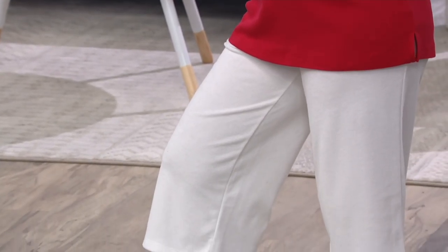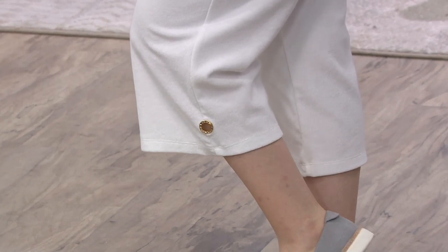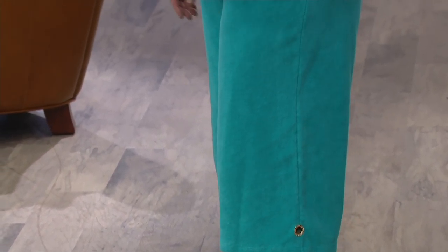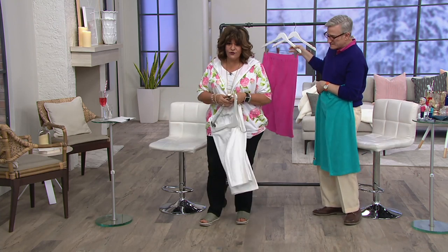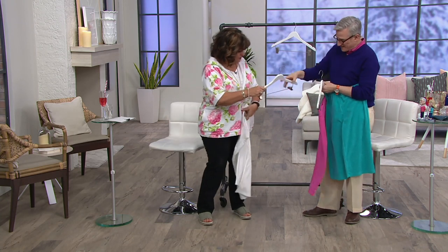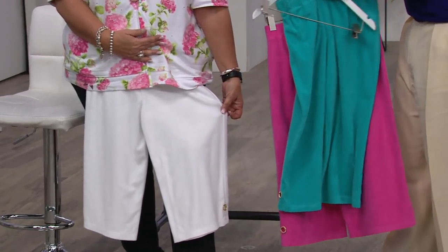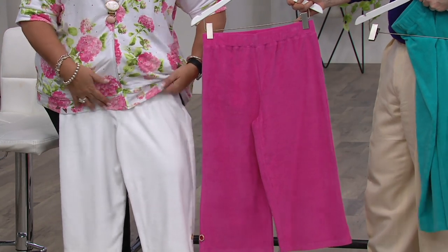You could wear this with any of your favorite Quacker tops. This would look great with the hydrangea top with the hoodie — any of these colors. Look how cute that is with the pink — and with the pink! I know a lot of you got the pink hydrangea hoodie; it's just so good. We have the best, most fun crew working with us today. How cute is that with these pants and the top?